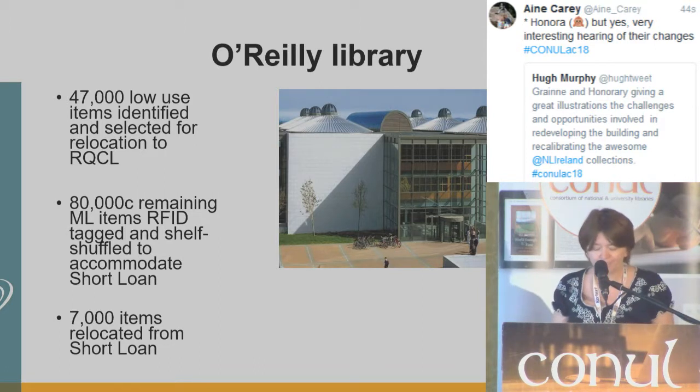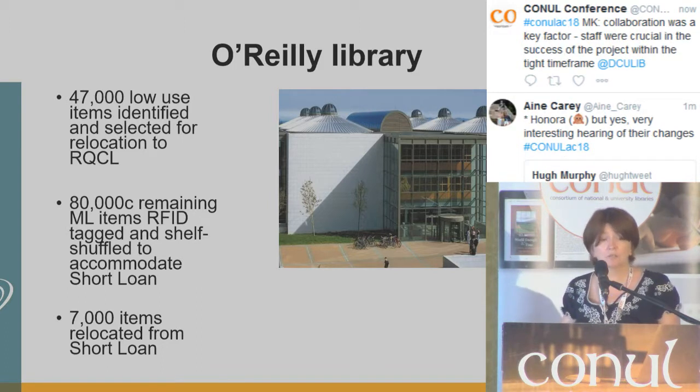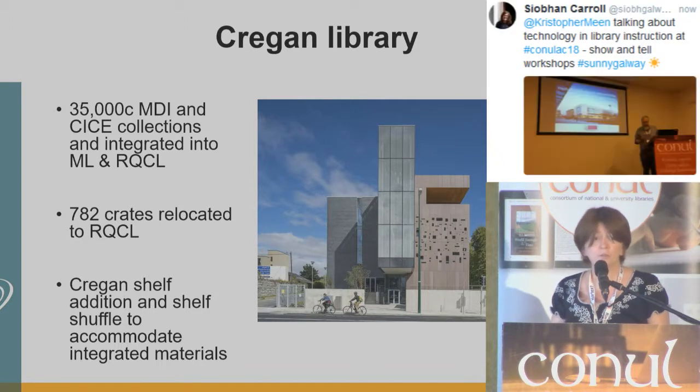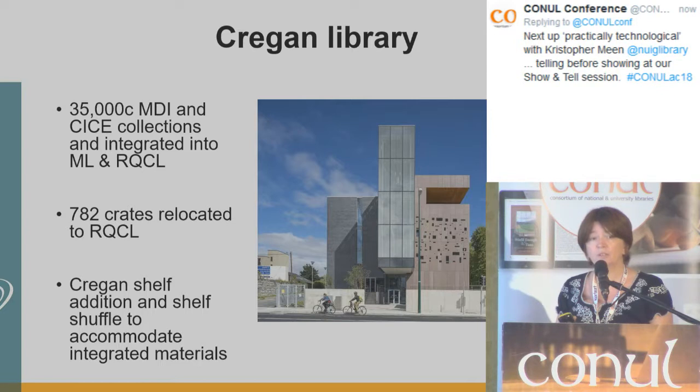One of our challenges was to create an equivalent service across both library sites. In the O'Reilly Library we had to RFID and relocate low-use materials simultaneously. Around the same time we also had to move our short loan material from the ground floor to make space for a new special collections exhibition area being introduced in September. Every item on the open shelves in the O'Reilly Library was handled either to relocate or to RFID tag. In the Cregan Library we had to plan for the ingest of Mater Dei and Church of Ireland main lending materials coming onto the open shelves, RFID this material, and identify, create, and ship material being relocated to the O'Reilly for inclusion in the new request collection.